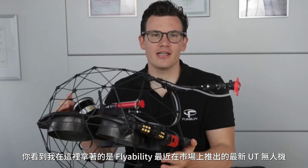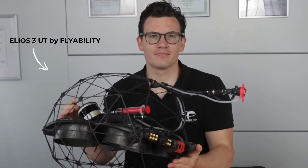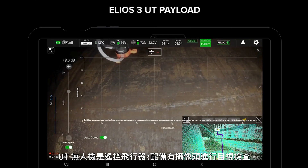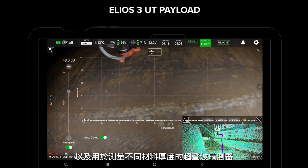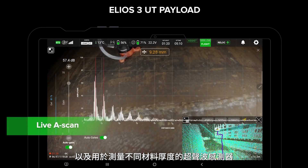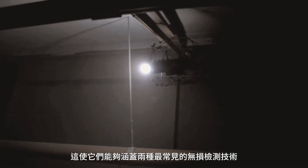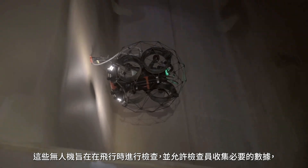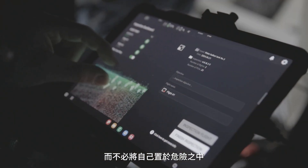What you see me holding here is the latest UT drone from FlyAbility, recently launched on the market. UT drones are remotely controlled aerial vehicles equipped with a camera for visual inspection and an ultrasonic sensor used to measure the thickness of different materials. This allows them to cover the two most common NDT techniques. These drones are designed to carry out inspections while flying and allow inspectors to gather the necessary data without having to put themselves in danger.